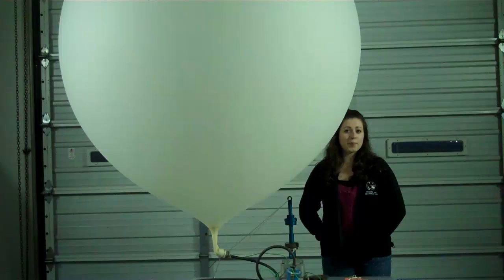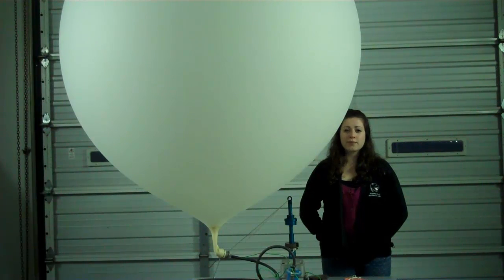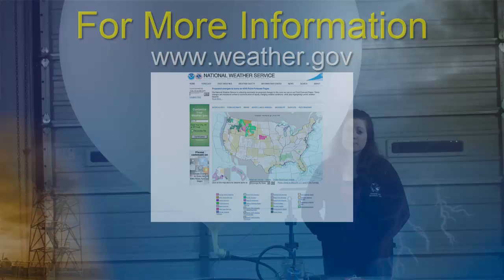Weather balloons are the primary source of data above the ground. They provide valuable input for computer forecast models, local data for meteorologists to make forecasts, and enhance research. Weather balloon data are used by forecasters worldwide, from the National Weather Service through local TV weathermen. Without this information, accurate forecasts beyond a few hours would be nearly impossible.